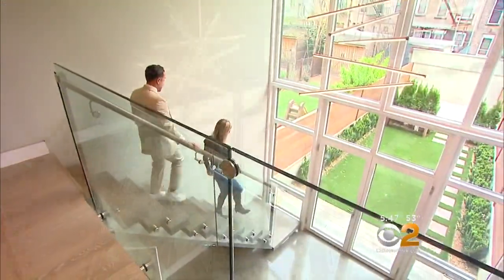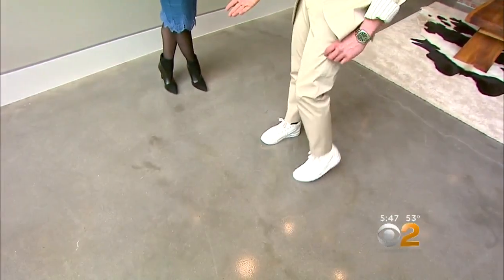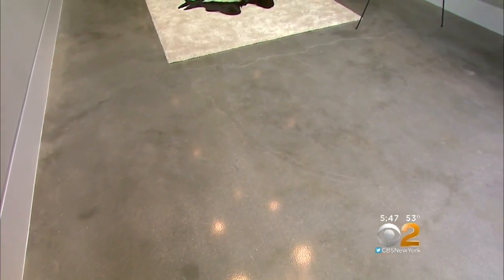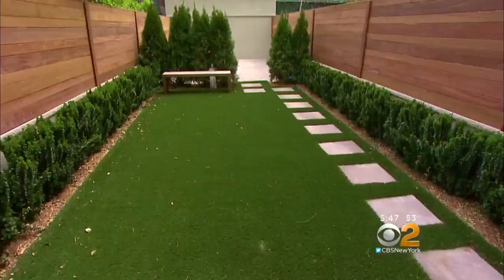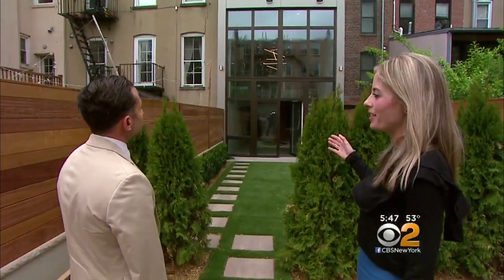If you'd rather have a yard, the lowest level fulfills that wish. The floor is concrete and we just diamond polished it. If you see some of the natural hairline cracks in it, that gives it a lot of character. Here's a private 40-foot-long backyard. It must look cool at night when everything is lit up.